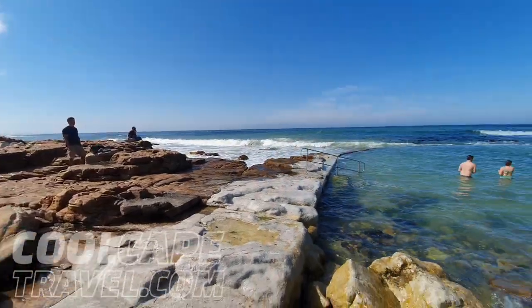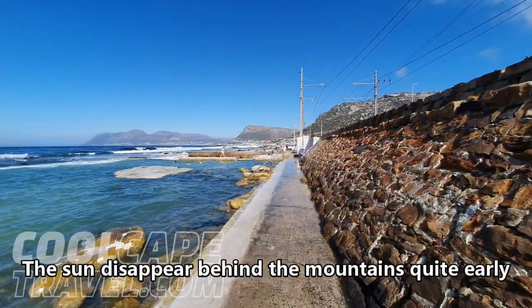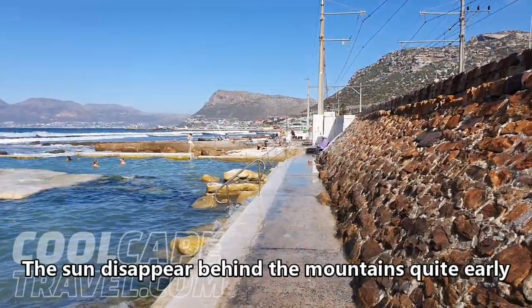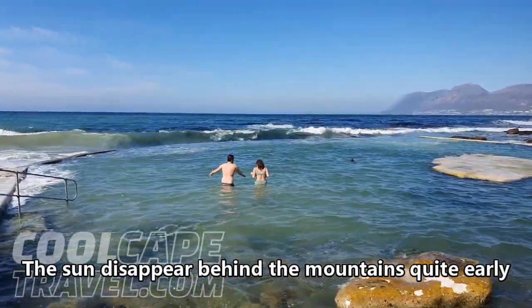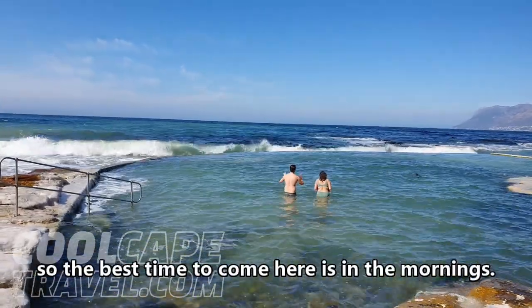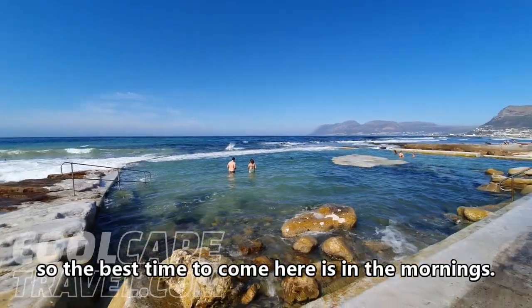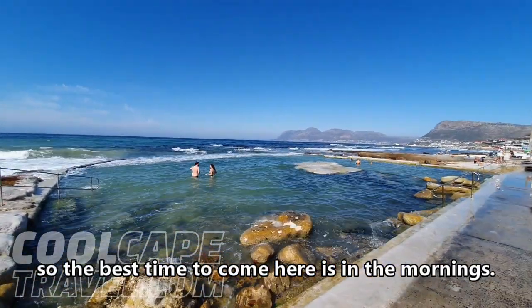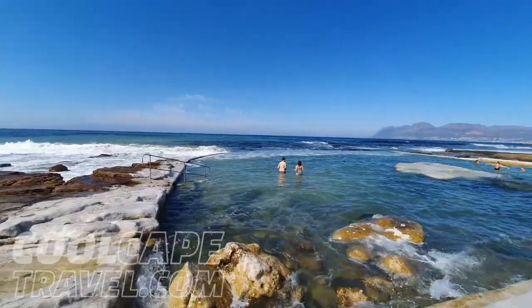I still haven't worked up the courage to get in there — wish me luck. Value for money: well, it is free, so very good value for money, but it is a 45-minute drive outside of Cape Town Central, so I would give it a 4 out of 5. For the glam factor I would give it a 2 out of 5, as the water looks really chilly and the bottom also seems quite rocky. For swimmability I would also give it a 2 out of 5, because it just doesn't look very swimmable to me.